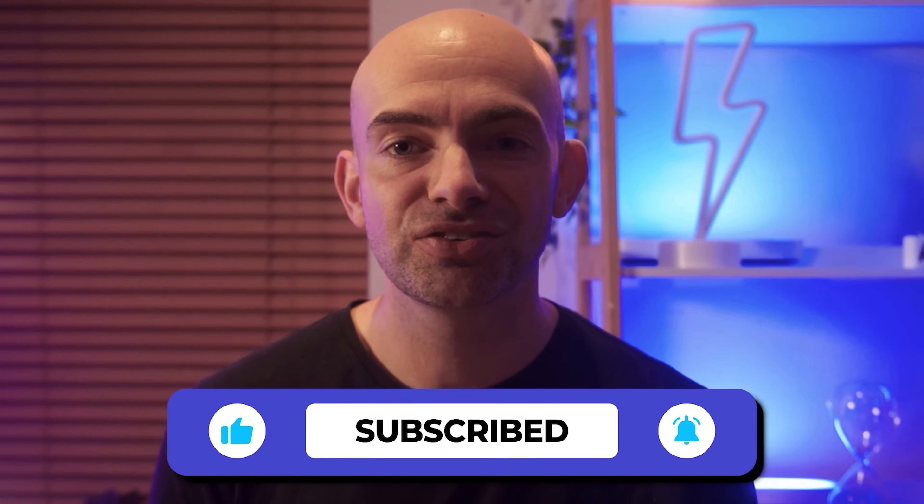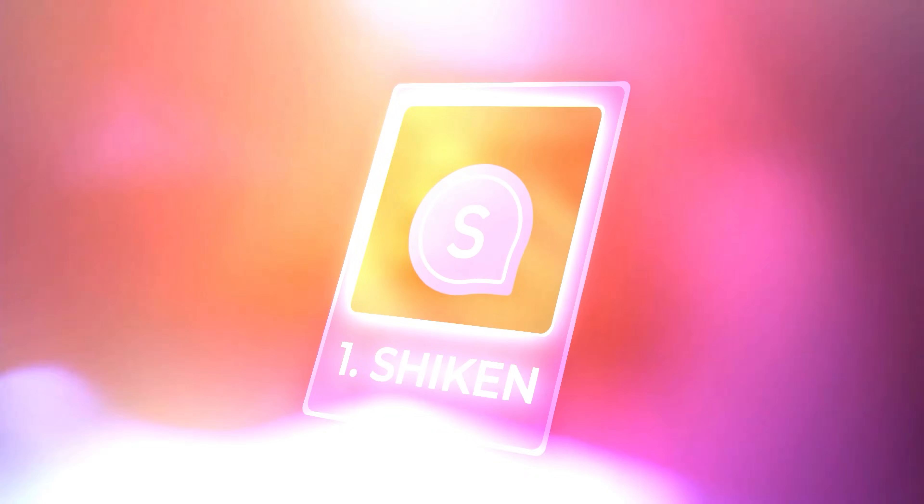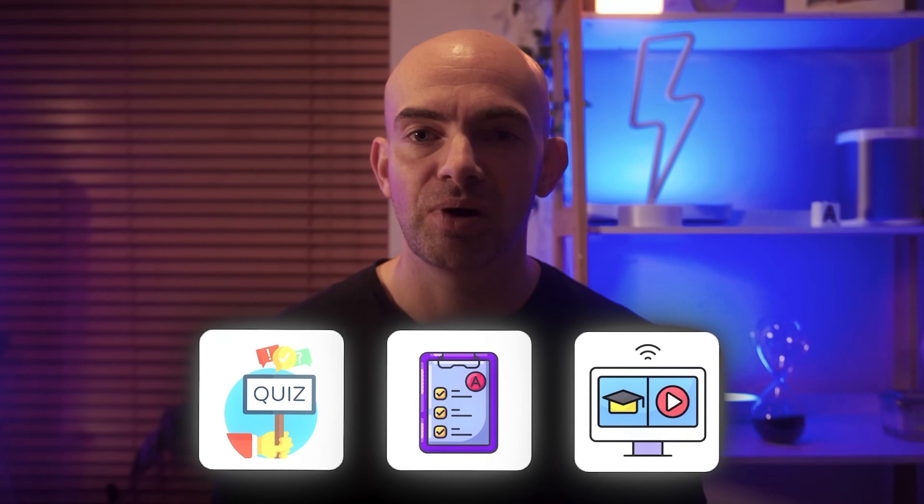Let's jump into the first tool on today's list that focuses on AI language roleplays that you can create yourself. Sheken is actually a full learning platform and includes quizzes for vocab, exams to test your knowledge, and courses for comprehensive language practice.